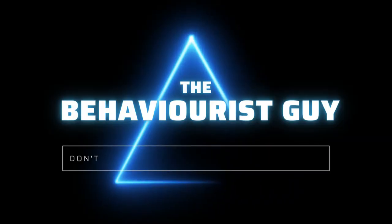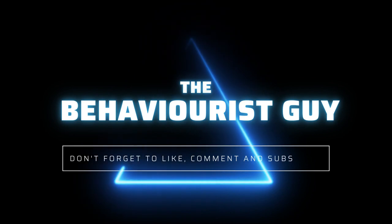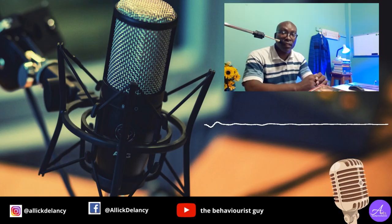Hi, I'm Alec DeLancey and I'm a psychologist working in the field of mental health and education. Today's topic is study tips and learning techniques.